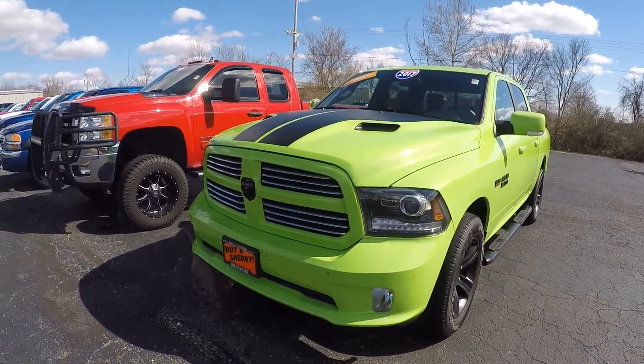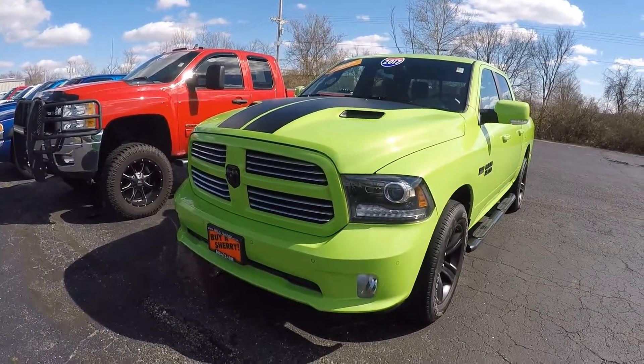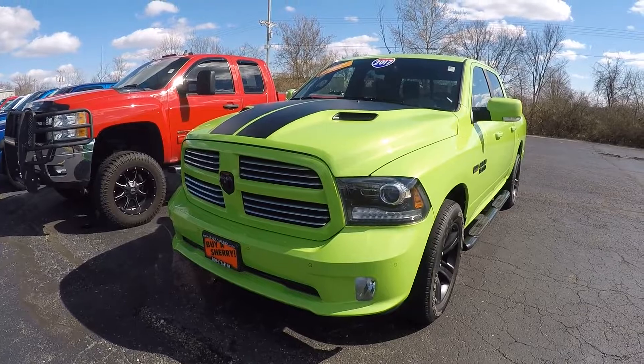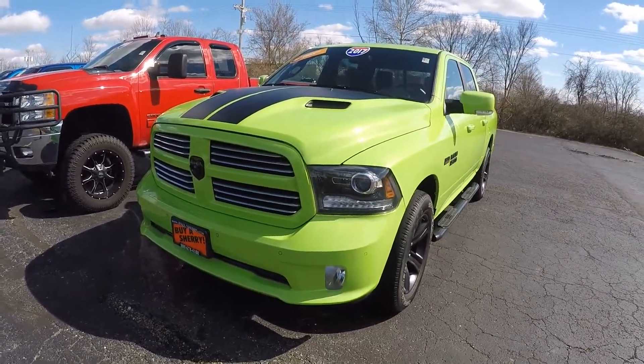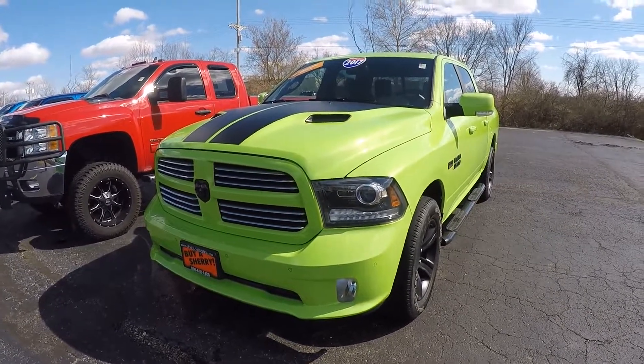Again, this is a 2017 Ram 1500 Sport. If you want to come take a look in person or come take it for a drive, come find me. My name is Michael Baker here at Sherry Chrysler and we'll see you soon.